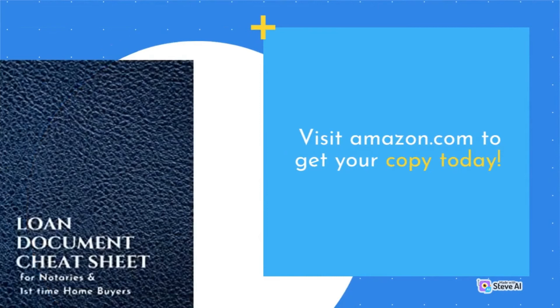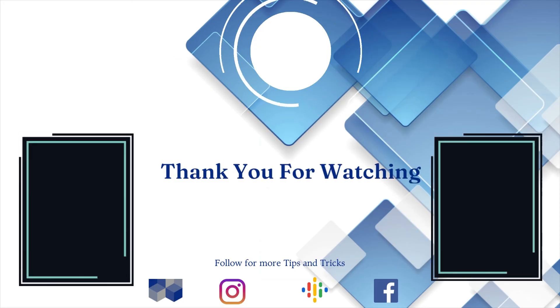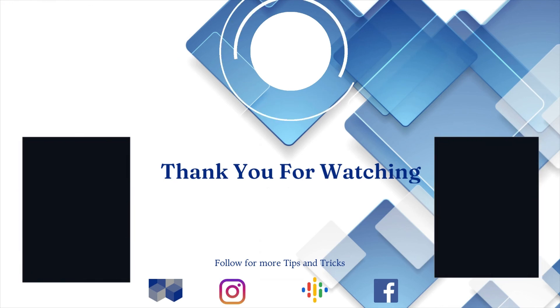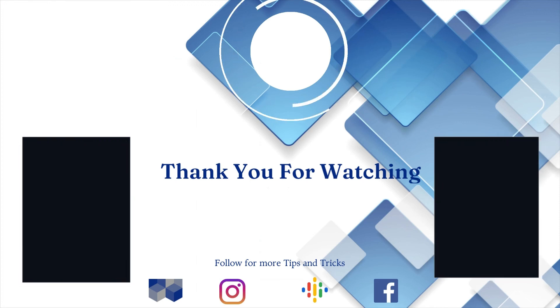Don't forget to like, share, subscribe, and click the notification bell so you won't miss out on new videos, training, and products. We're building successful notary companies one stamp at a time. Have a great day.